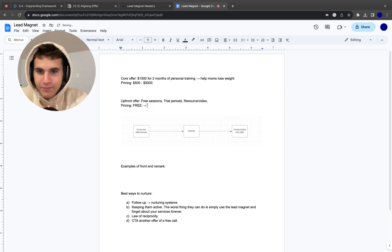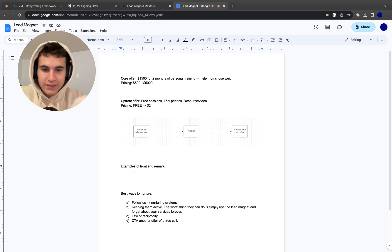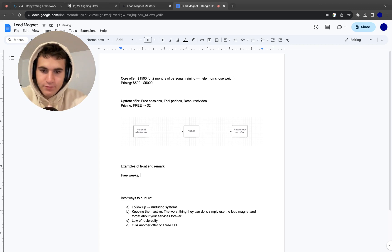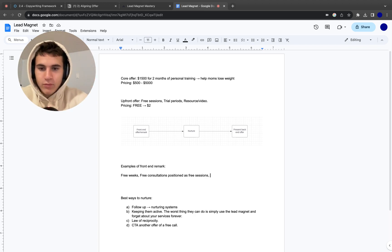Don't charge even a dollar — don't do a $2 entrance fee or 'watch a little video for a small fee.' Don't do it. It starts the selling process on a bad note. The whole point is to start free, give a ton of value upfront, give a ton for free, and then let the law of reciprocity work in your favor. Examples of great front-end offers include free consultations positioned as free sessions, or a free resource and video like: 'Here's exactly how to lose weight as a mom past the age of 40' — be that specific and talk about exactly who you're helping.